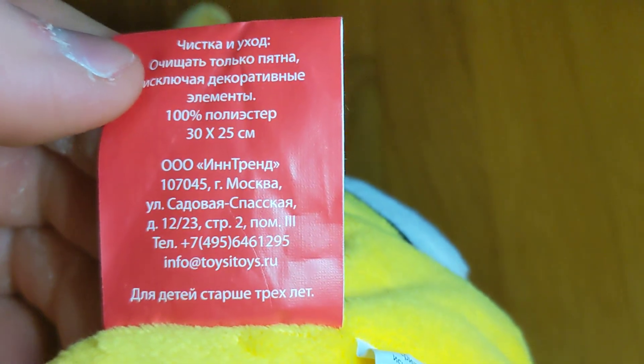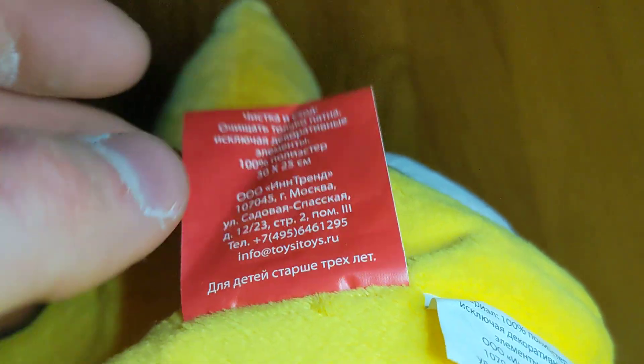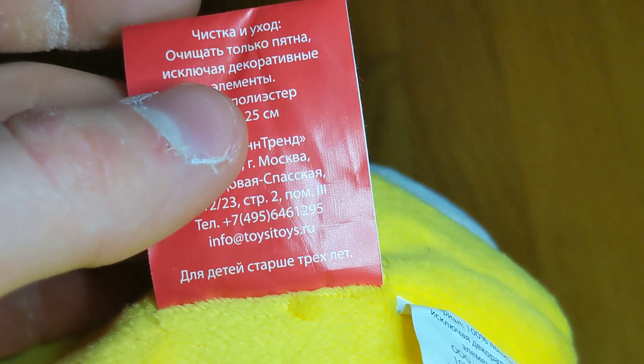I assume that says something about J. Franco, but it also mentions toys — Toys-eye-toys.ru.